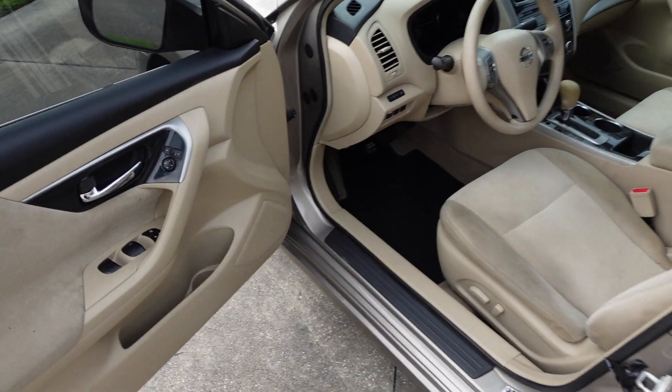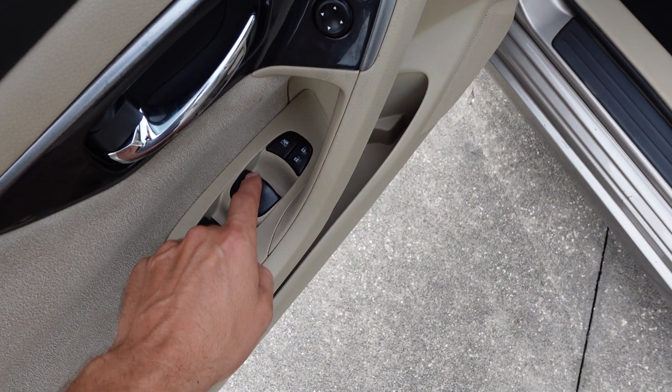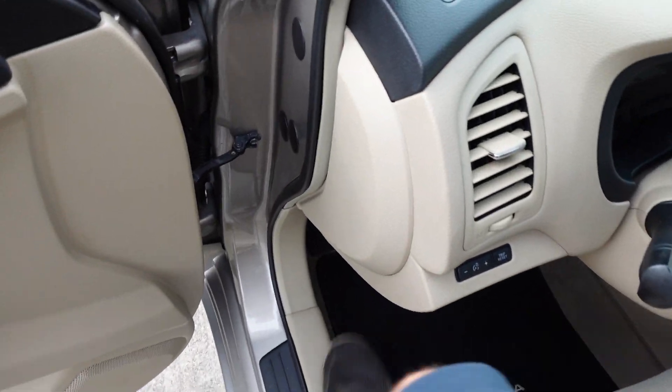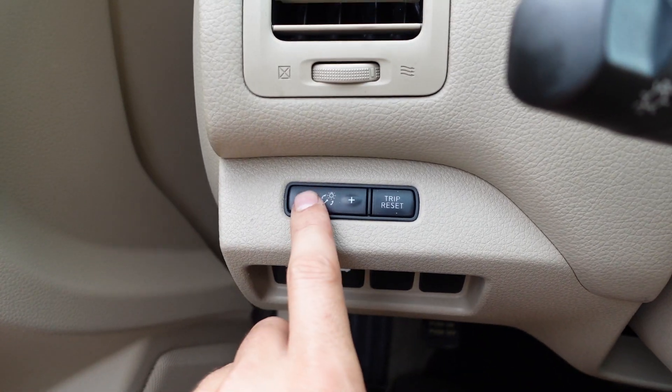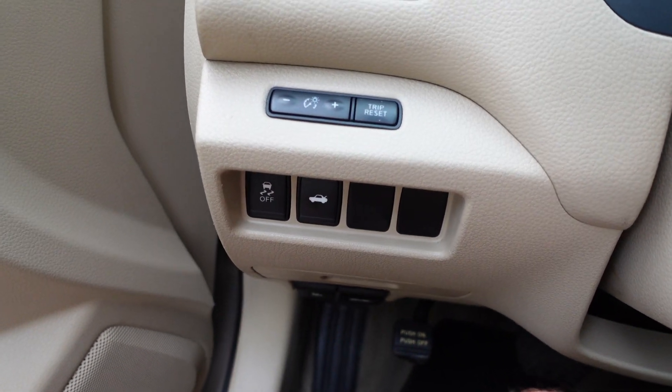It drives excellent — like riding on a cloud, I love how these Altimas drive. We've got power windows with automatic for the driver's side, power locks, power mirrors, and a power driver's seat. On the dash we have interior illumination and trip reset, and down below we have traction control and trunk release.